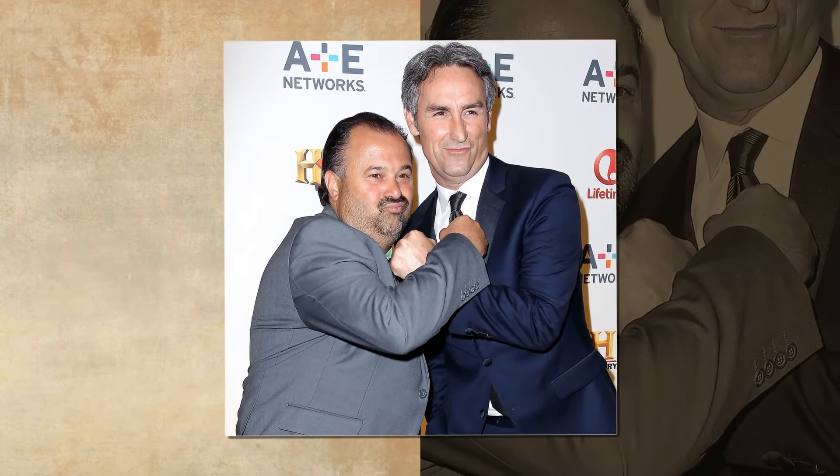Priced at $36,900, Mike wrote. Fans swarmed the comments section to gush over the unique truck, and many pointed out that it looked unlike anything they'd seen before.